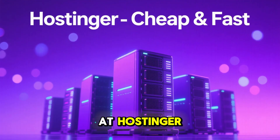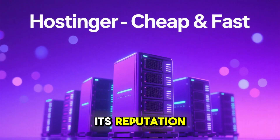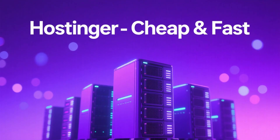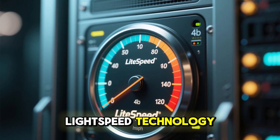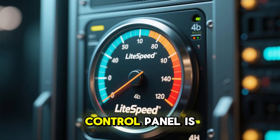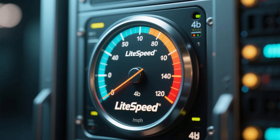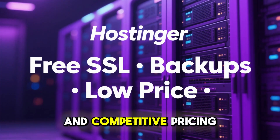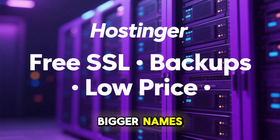Now let's look at Hostinger. Hostinger has built its reputation on being one of the cheapest hosting providers while still offering great performance. Their servers use LiteSpeed technology which helps websites load faster, and their custom control panel is simple to use. They also include free SSL, weekly backups, and competitive pricing that often beats bigger names.